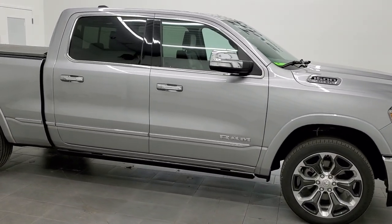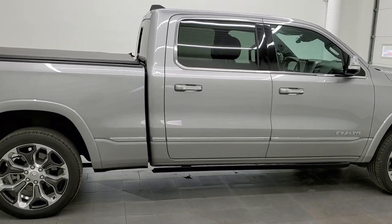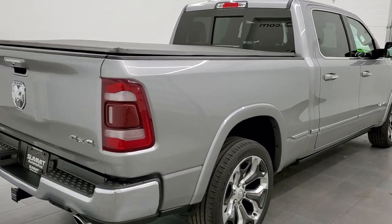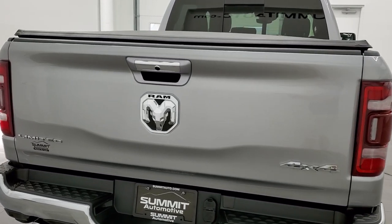This 2020 Ram 1500 Crew Cab 6-foot 4-inch long box is stock number 20T156A. We are here at Summit Automotive in Fond du Lac, Wisconsin, your new and used Ram and light duty truck headquarters.